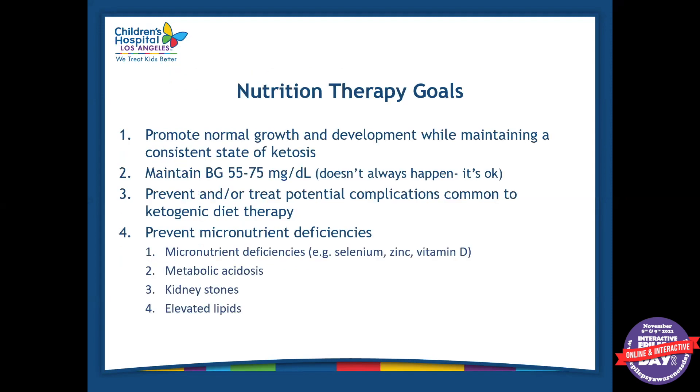Some of the goals for nutrition therapy with the ketogenic diet are to promote normal growth and development while the patient is in ketosis. The patient is not expected to lose any weight — we don't want any weight loss or excessive weight gain. We want them to have normal growth while in ketosis, and we do this by making sure they're getting adequate calories and protein. We also want to maintain blood glucose between 55 and 75. This doesn't always happen and that's okay — I've had patients in a good state of ketosis with blood sugars in the eighties or nineties, and that's totally fine.